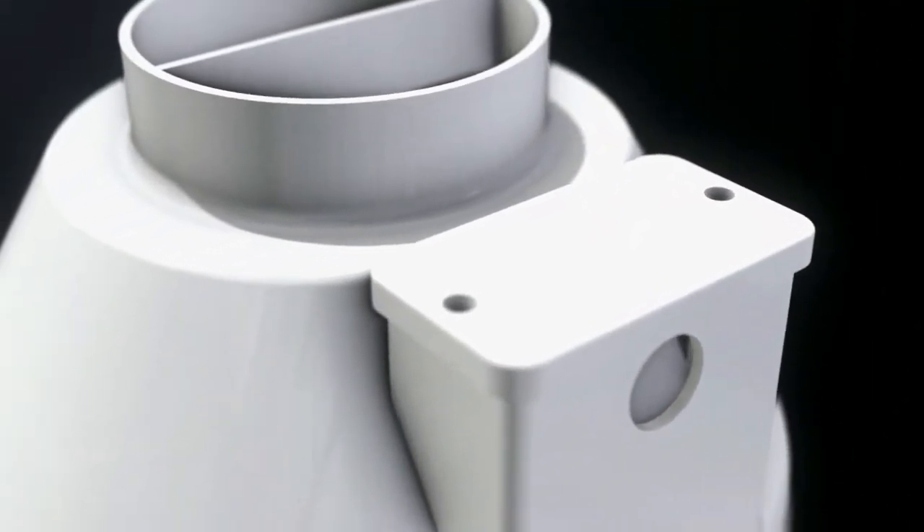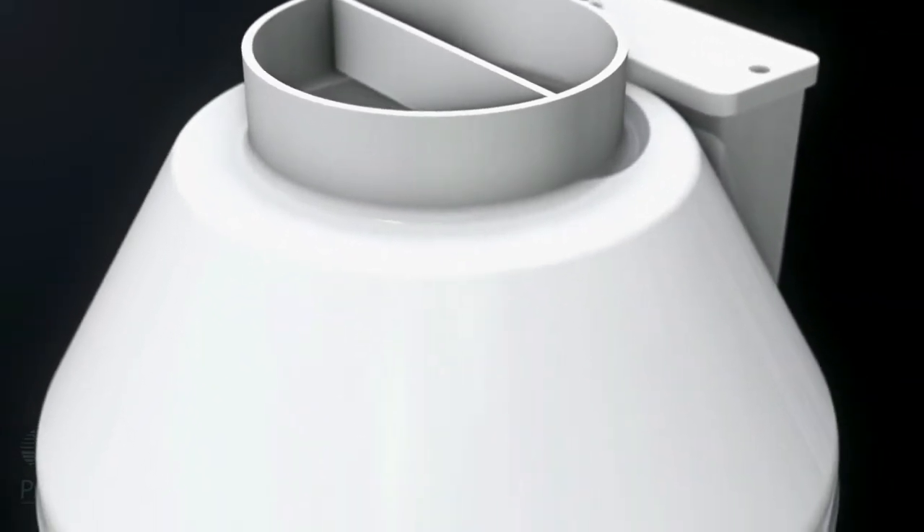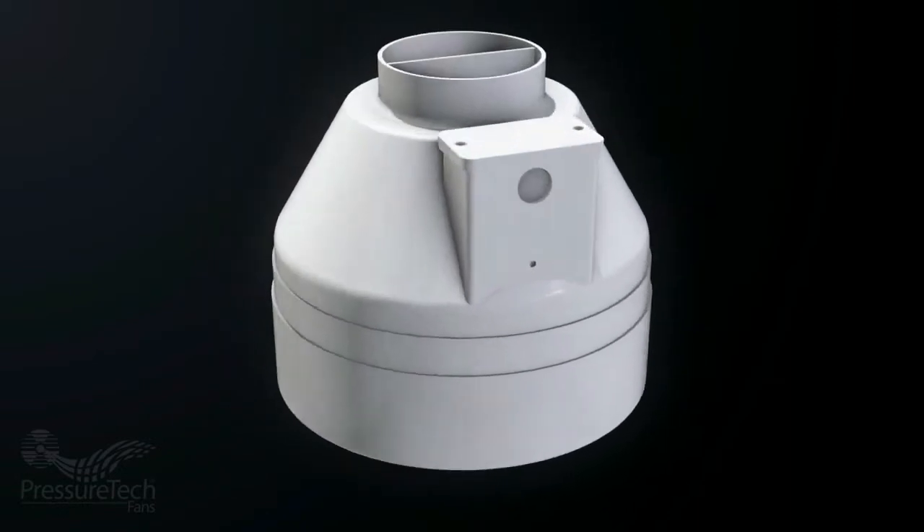The more suction points you add, the better chance you're going to have of extending that pressure field underneath. In some cases you can't do that — maybe you have a finished space where you don't have the option of drilling several suction points and excavating suction pits. So now we're looking at a fan that's capable of sucking harder on the soil, moving some air, and extending that pressure field. With suction capabilities exceeding 10 inches of water, there's no project that this fan cannot handle.